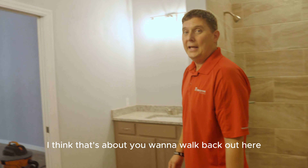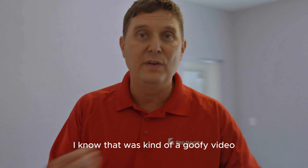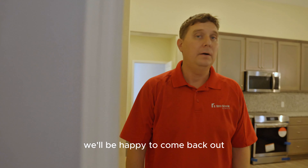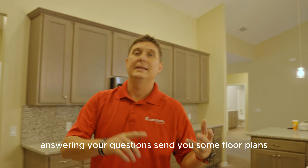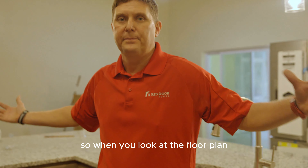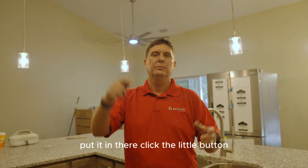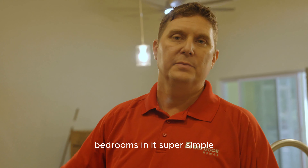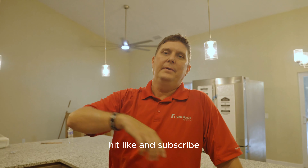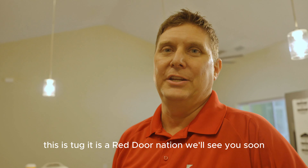That should wrap it up. I think that's about it — that's the Brunswick floor plan. I know that was kind of a goofy video. If you guys have any questions, certainly throw them in the comments — we'll be happy to come back out and answer any questions or send you some floor plans. RedDoorHomesFL.com — check out the Brunswick, lots and lots of options. When you look at the floor plan for your dream home design, you'll see some options aren't in there by default — just click the little button to add extra bedrooms and bathrooms. RedDoorHomesFL.com. Hit like and subscribe — we're really going to blow this thing up for you guys so you can learn a lot about Red Door Homes. This is Tug, Red Door Nation — we'll see you soon.